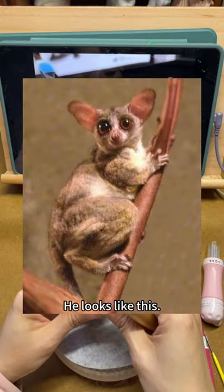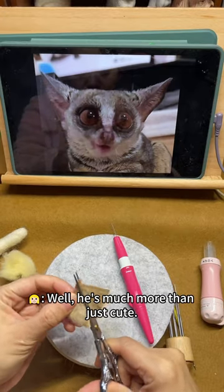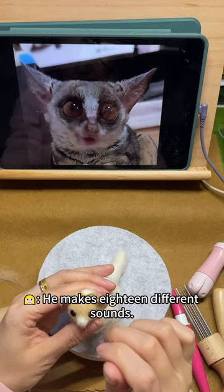He looks like this. Oh, it's so cute! Well, he's much more than just cute. What do you mean? He makes 18 different sounds.